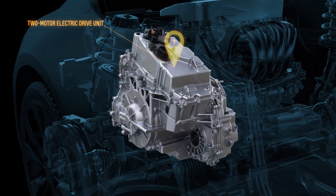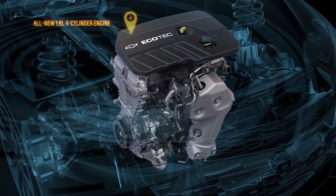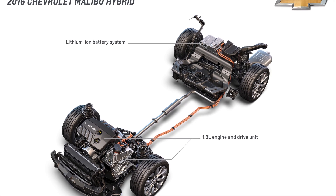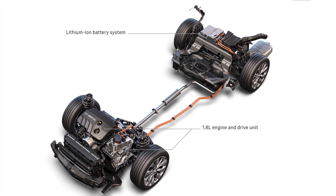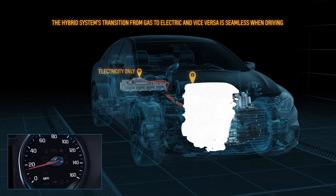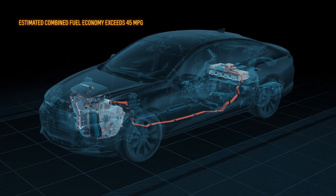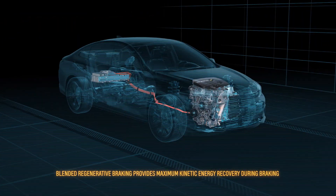Developing the two electrified drive systems side-by-side helped take out a lot of cost in both. In terms of efficiency, the new two-motor drive system helps the car deliver more than 45 miles per gallon in combined city-highway driving. That's best-in-class, and it's 16 miles per gallon more than the previous Malibu hybrid.